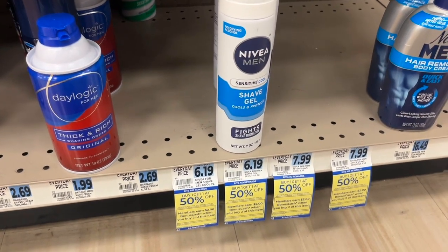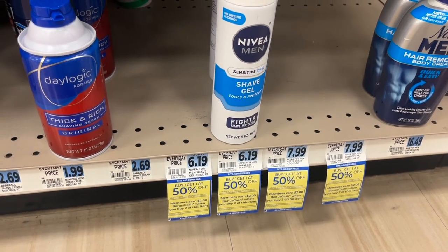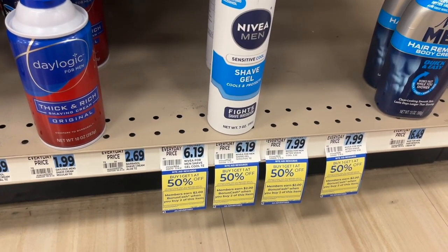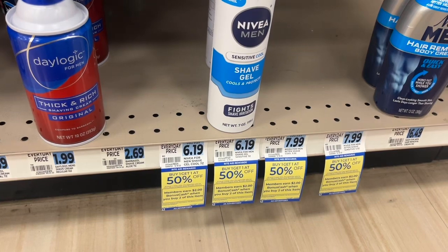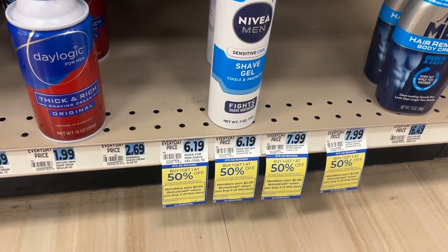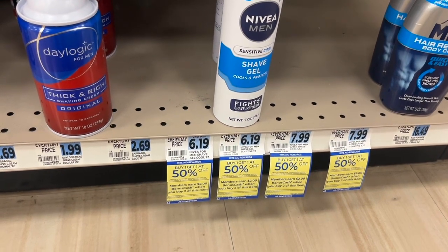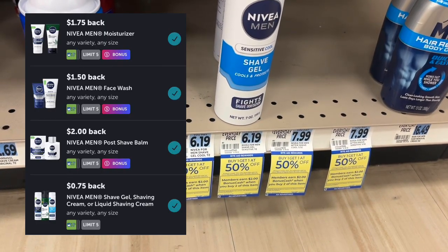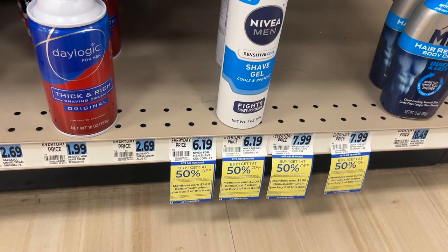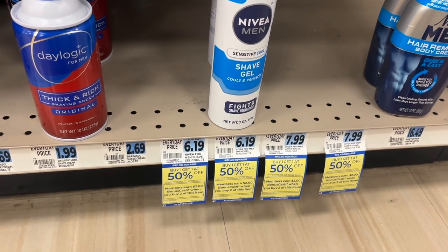I'm going to pick up two Nivea Men shave gels — they're $6.19 at my store, which is pretty high. They're buy one, get one 50% off, putting my total a little under $10. I'm going to use that $3 off of two load card coupon, so I'll pay a little over $6, then get $2 back in bonus cash. Then I submit to Ibotta for $1.50 back. In the end, that brings my total down to about $2.50 for two — my math is not exact, but I'll let you know in the end.